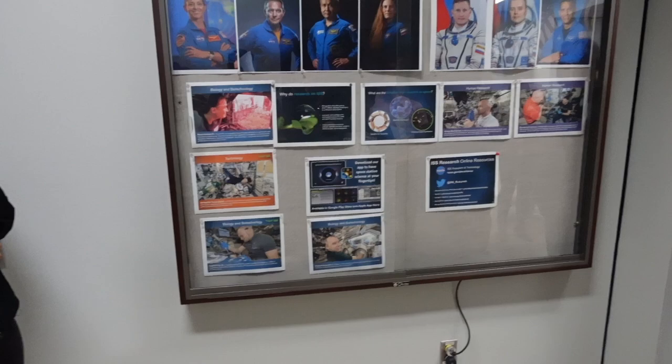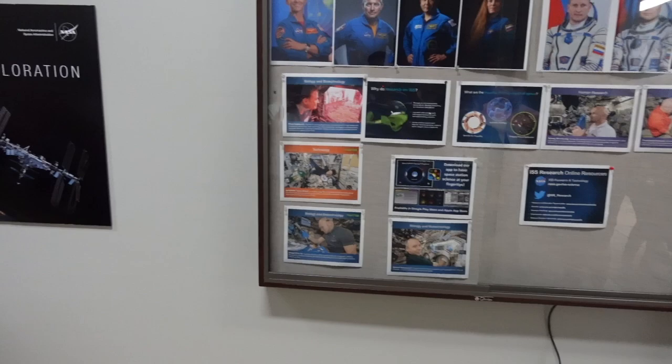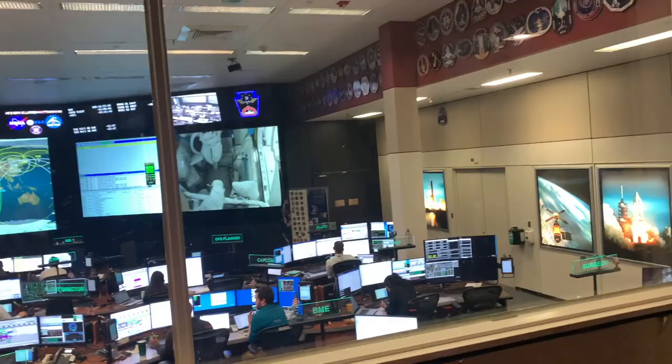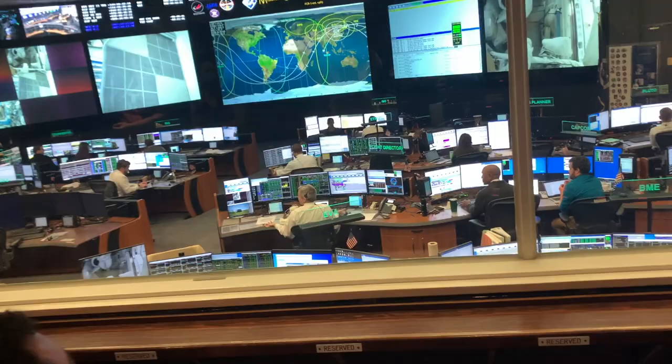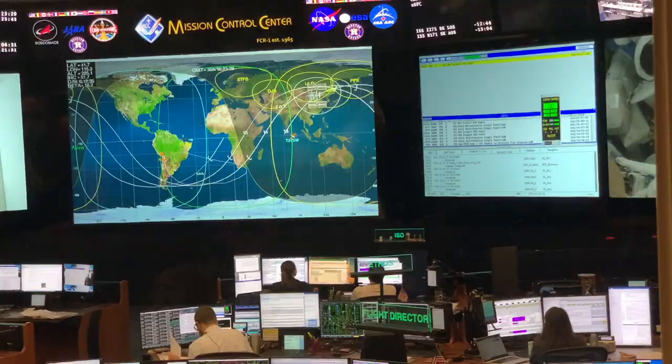Currently there are seven astronauts on the ISS right now. Three at the bottom went up on the Russian Soyuz capsule — three Russians and one American. The other four went up on the SpaceX Dragon capsule — three Americans and one Russian. That was the old mission control where the moon landing was monitored, and this is the new, modern, current mission control where the International Space Station is being monitored live from NASA in Houston.